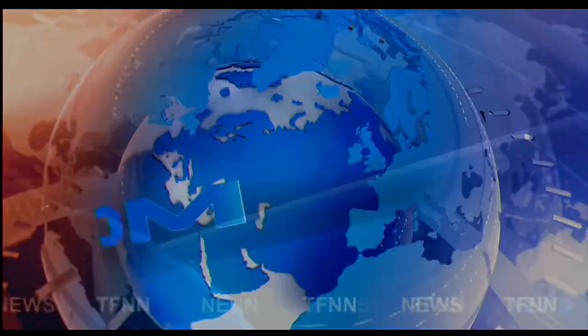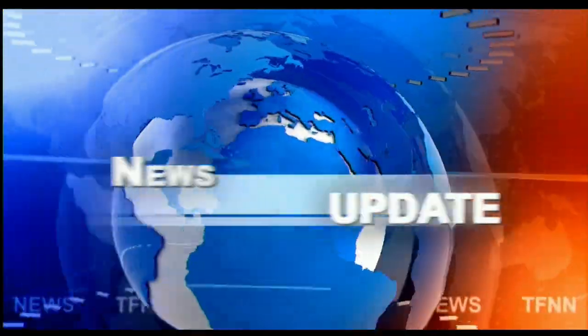TFNN headline news update. Good morning folks, this is Steve Rhodes coming to you live from the shores of sunny Delray Beach, Florida. This is the 11 a.m. update and currently we have all the U.S. indices trading to the downside.